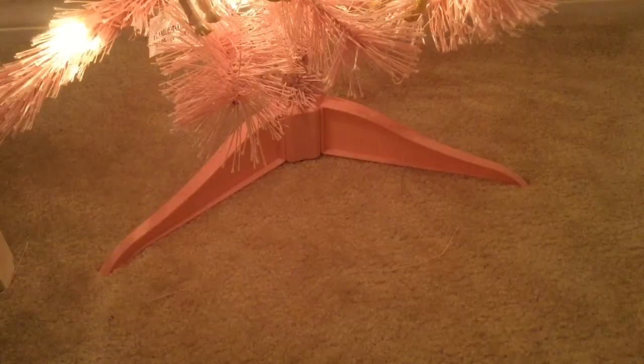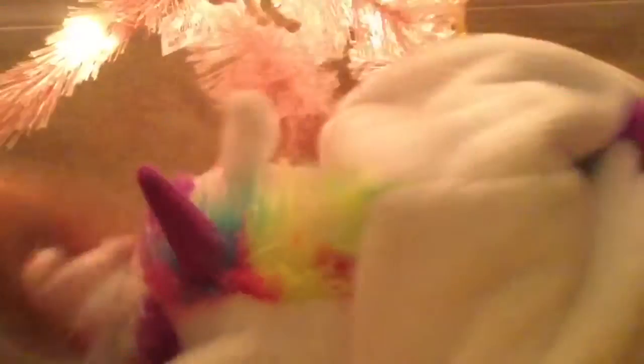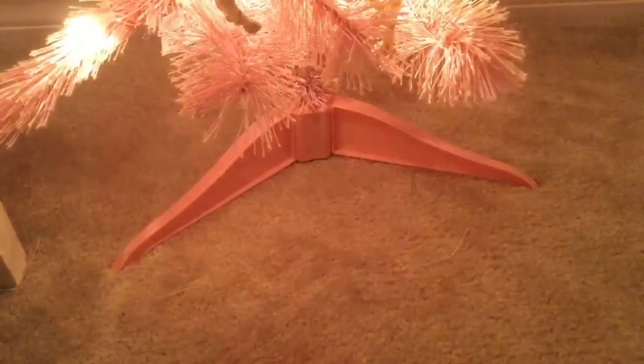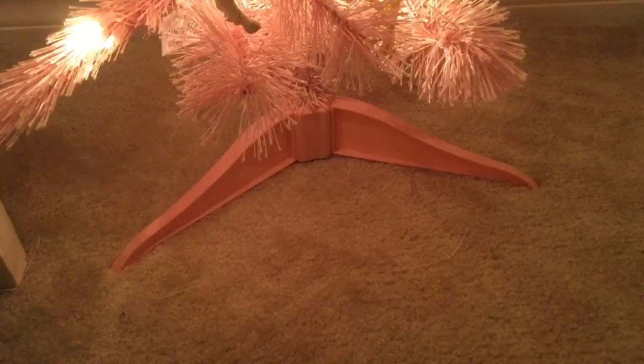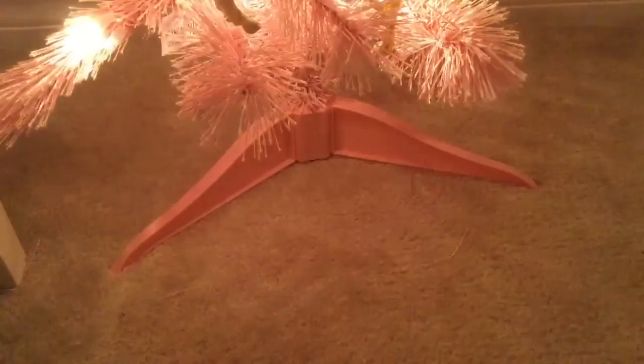For plushies, my biggest one is this flip pet — you flip it and it's a cat! I also got this unicorn sleep mask and socks, and then I also got this reindeer plush.